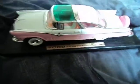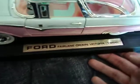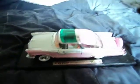Because this is a very nice car, I want to keep it on the stand. It's got Ford Fairlane Crown Victoria 1955 written on it again. And yeah, that's pretty much about it.